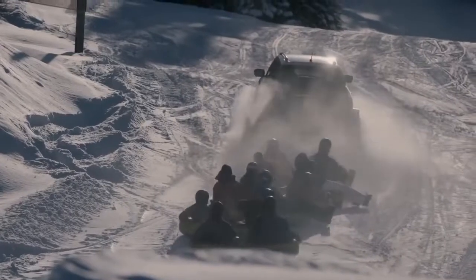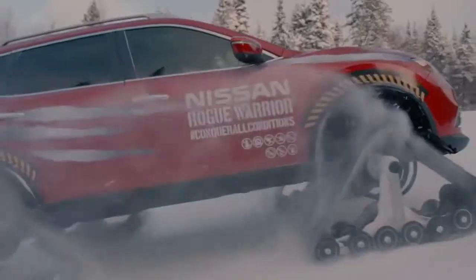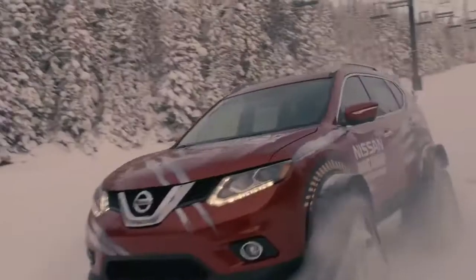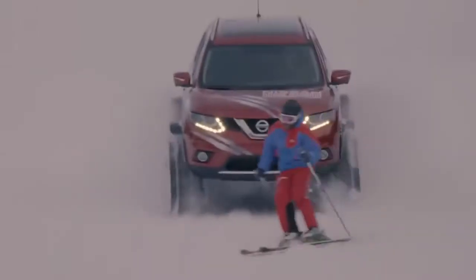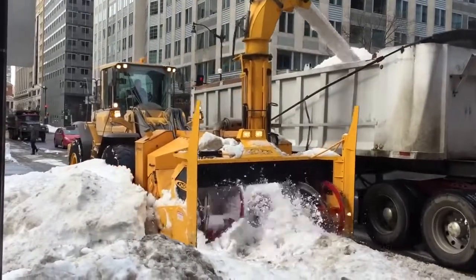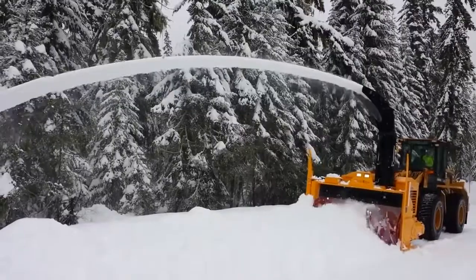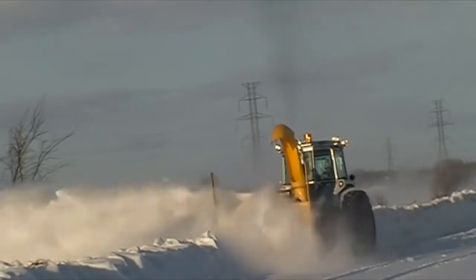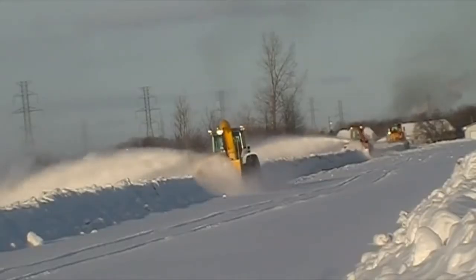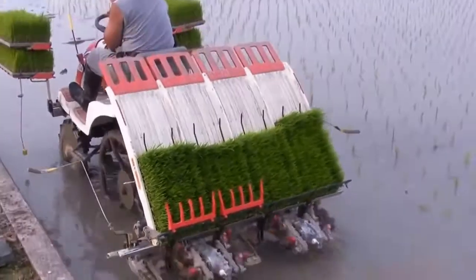#85: Life-Saving Cabin — detaches the cabin from the rest of the plane and floats down safely with the help of attached parachutes. #84: Snow Blazing Truck — plows through 40 centimeters of freshly fallen snow and swiftly climbs up a 30-degree incline. #83: Snow Blower — combines robustness, reliability, and high performance in winter conditions of all kinds. #82: Rice Transplanter — plants rice seeds.